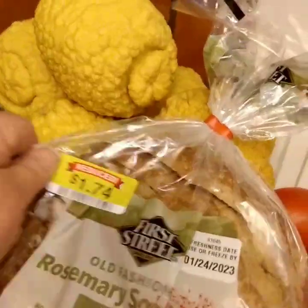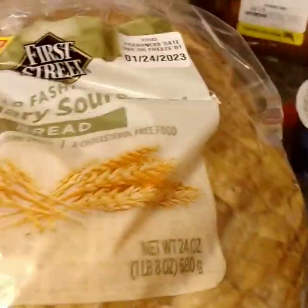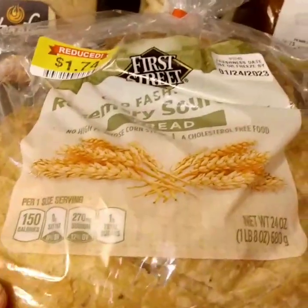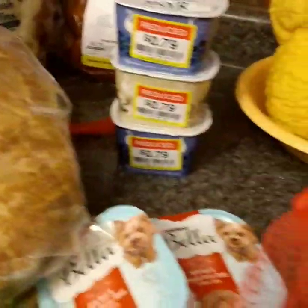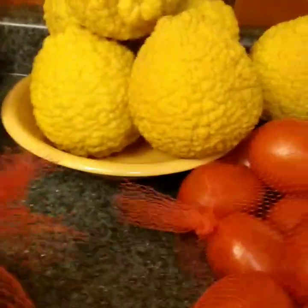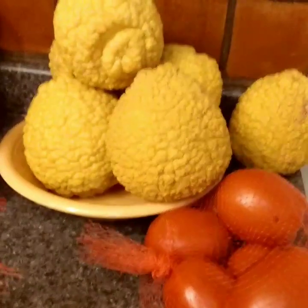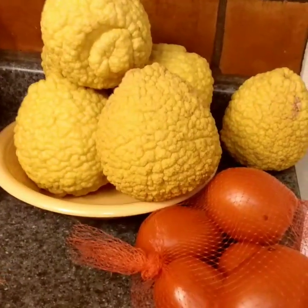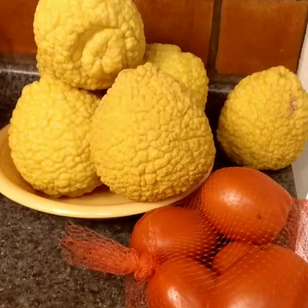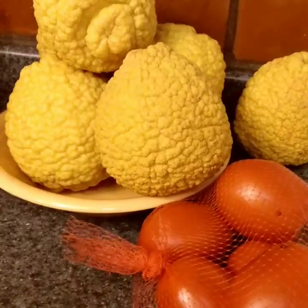This bread looked delicious — it's an old-fashioned rosemary sourdough from Smart and Final for a dollar 74, a 24-ounce loaf. That will make some delicious sandwiches for lunches. Those lemons came from my own trees — they're delicious and enormous. It's a Ponderosa lemon and I'll tell the whole story on another video tomorrow.